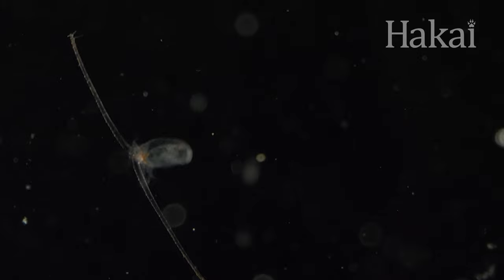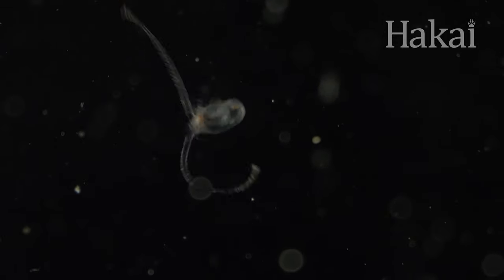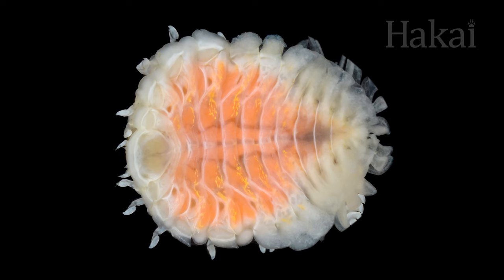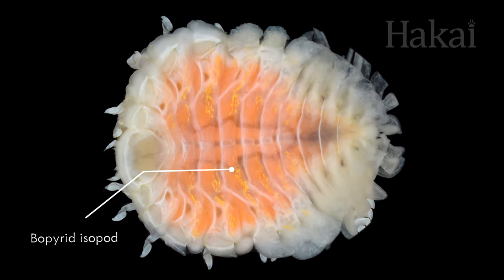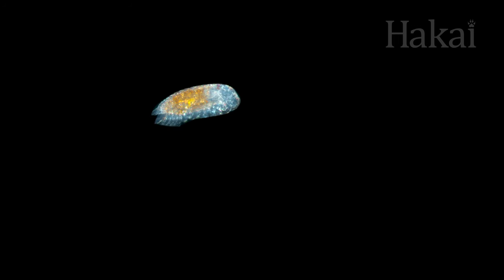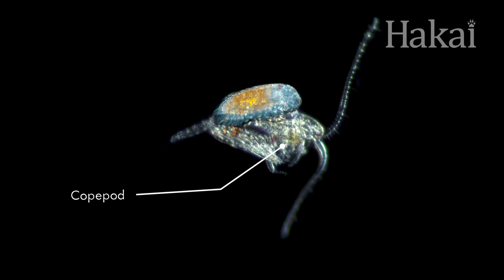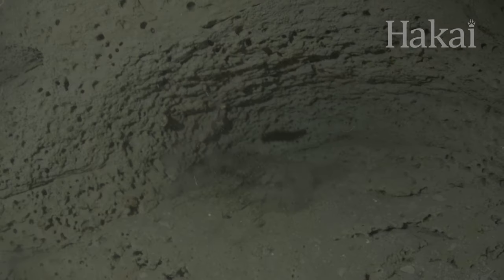But what if where you need to reproduce is far away from where you live — too far away for you to swim? Such is life for some plankton parasites, like the bopyrid isopod. To get to their love palace, the isopods hitch a ride on a different kind of zooplankton called a copepod, and only detach when they're close to their final crustacean destination.